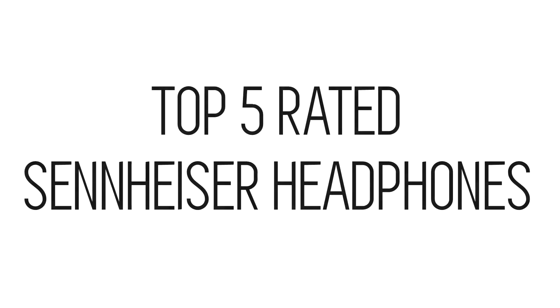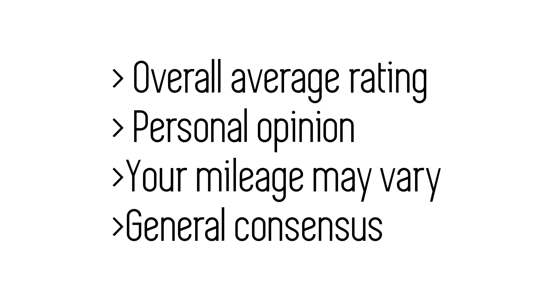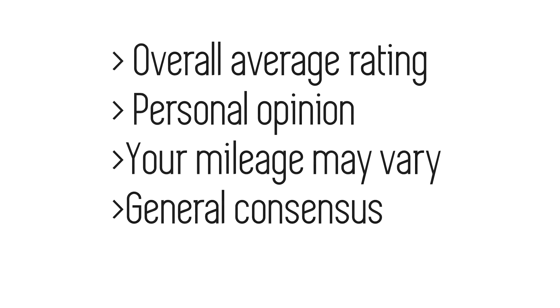In this video we'll be looking at the top 5 rated Sennheiser headphones on Amazon. These are going by the overall average rating, however there is an element of personal opinion as well, so your mileage may vary. They do however represent a degree of consensus amongst the individuals that have bought these headphones. Are you ready? Here we go.